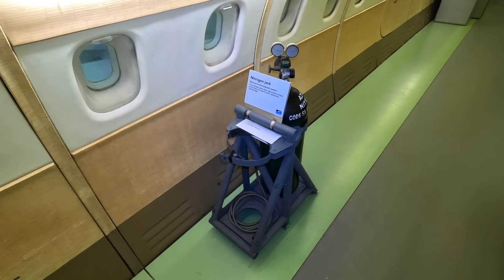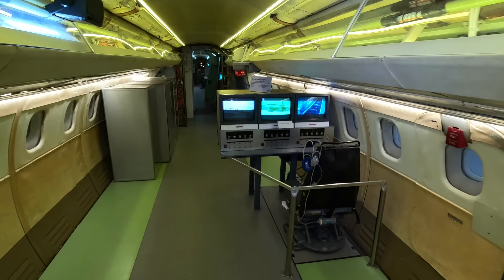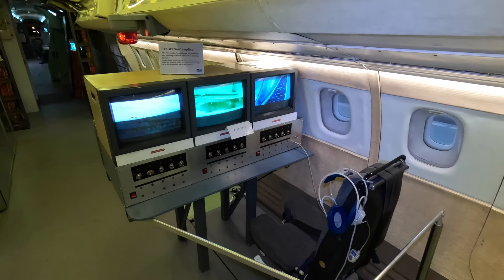This here is the ice station. The engineer could monitor cameras looking at critical points painted black around the aircraft, so they could see if ice was forming and how effective the de-icing system was.